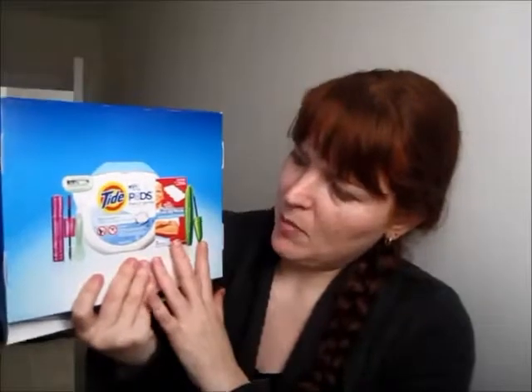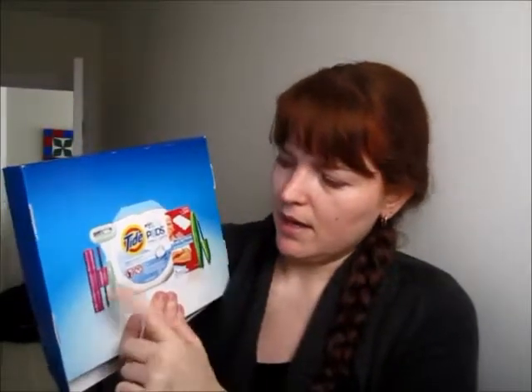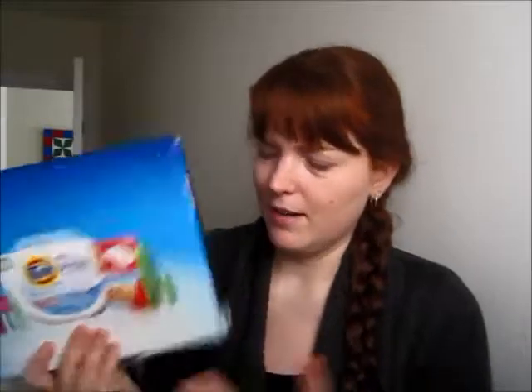The second one is this big box here. I remember when I got it I was so excited because it had like a full-size mascara in there. I think this one's another PNG one too, but it's a huge box.